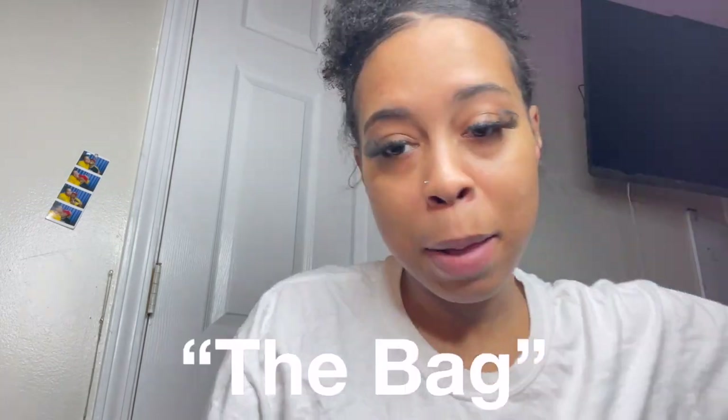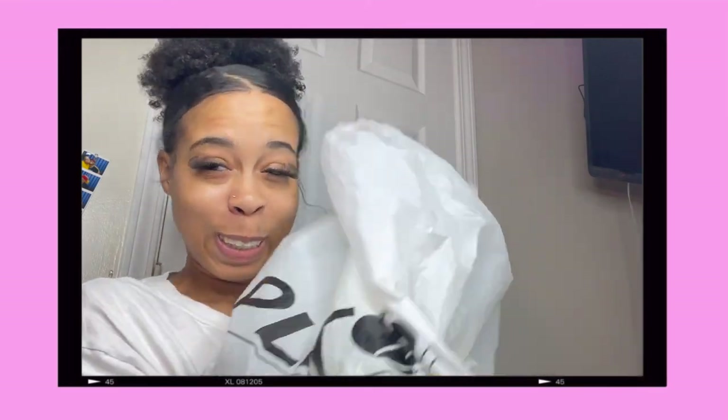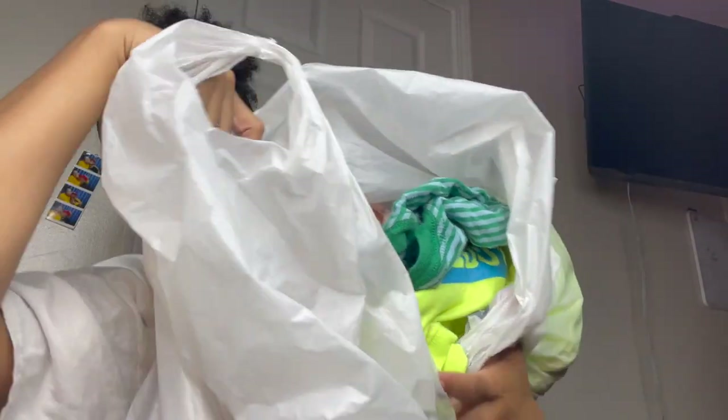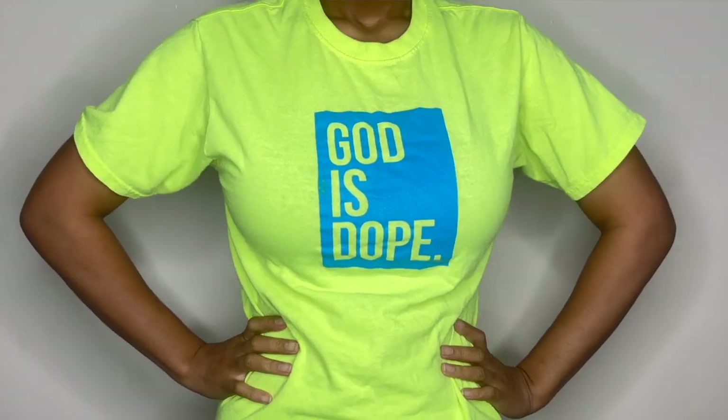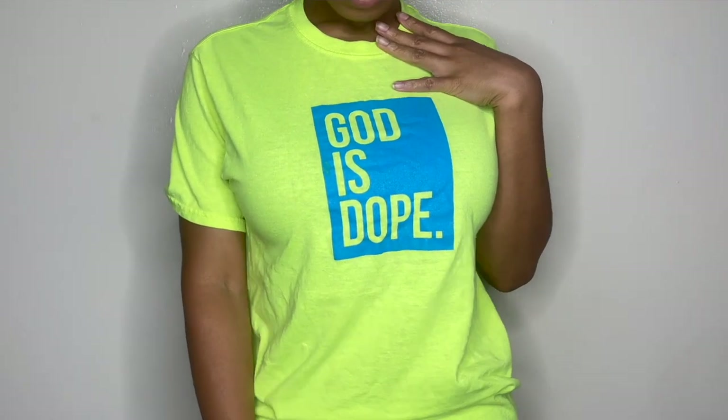I'm going to go ahead and show you the bag. I got a few things. So I'm going to show you guys what I got from Goodwill first. The first thing I'm going to show you guys is this Goddess Dope shirt. It's so cute, y'all. I love it so much. It's in a size small, so I lucked up.